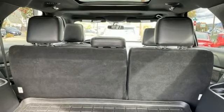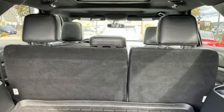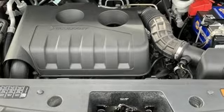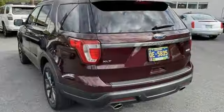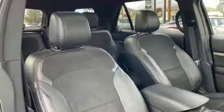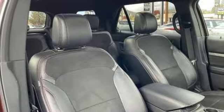And it comes with all the amenities you need: V6 engine, manual tilting steering column, Bluetooth wireless audio streaming, rear parking sensors, manual telescoping steering column, app link, sync external memory control, aluminum wheels, Bluetooth, and automatic transmission.